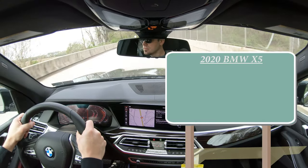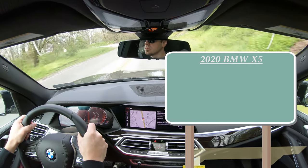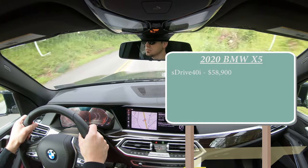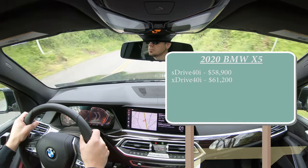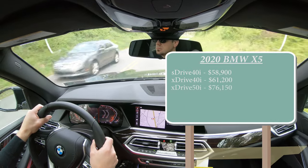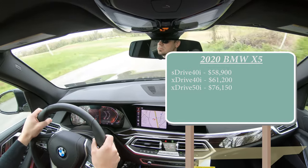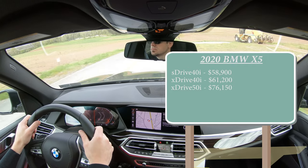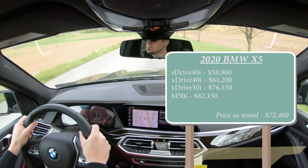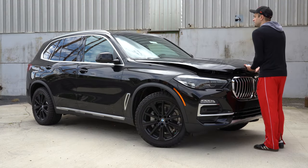As expected, there are several different trim levels for the 2020 X5. First one being the sDrive40i starting at $58,900. Then you have the xDrive40i starting at $61,200. Then there is the xDrive50i for $76,150. And then there's the M50i — which I'm not going to be covering a whole lot of, because if I were to review that one, that's really a review in itself — that's the performance division, starting at $82,150.